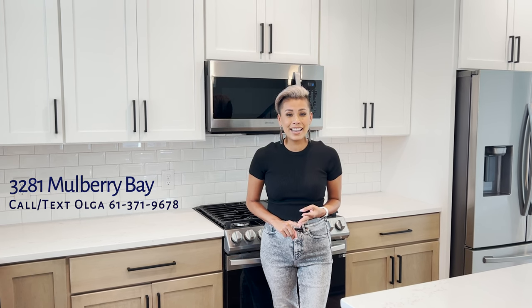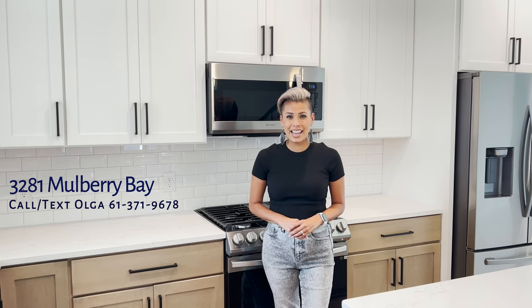This home is association maintained, which for you means lawn maintenance, snow removal, trash and recycling, irrigation, and this plan is so functional. If you would like to take a tour today, give me a ring. You can call, text, or email to get in touch.